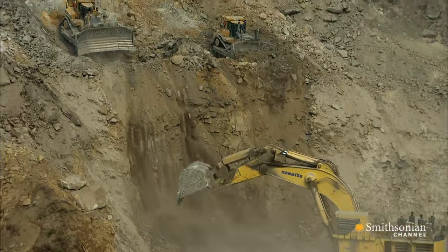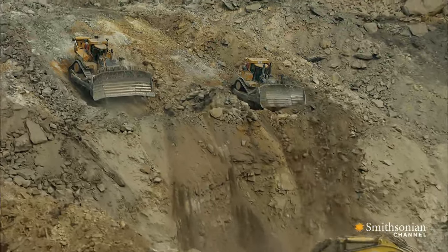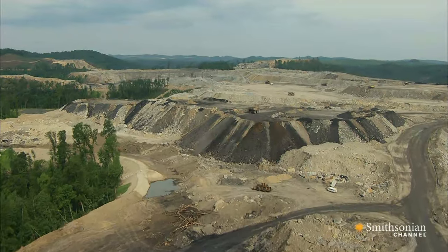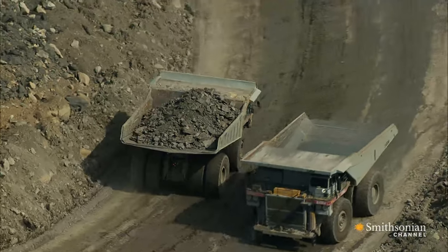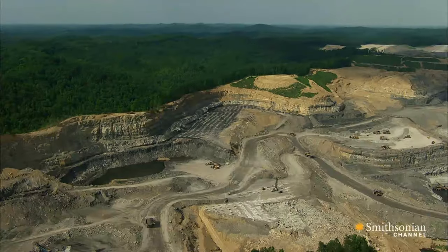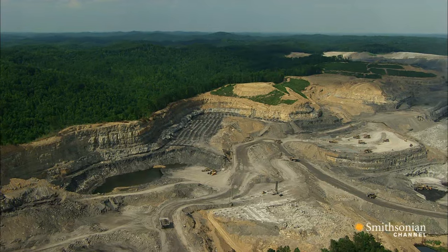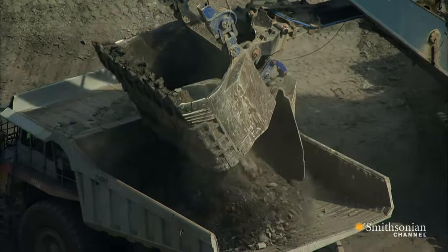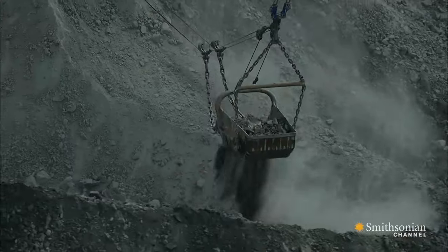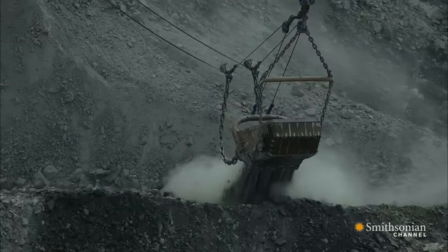This mine is one of the biggest mountaintop mines in the state. It's called Hobet 21. Not long ago, this area was blanketed with trees and hills. Now, it's a 12,000-acre dig site. It can take just a few men and a few monster machines to destroy an entire Appalachian mountain.